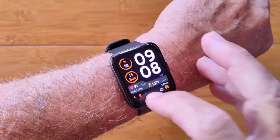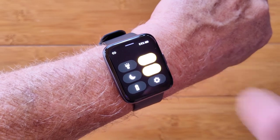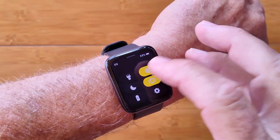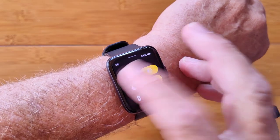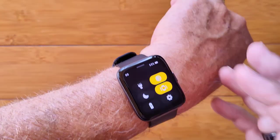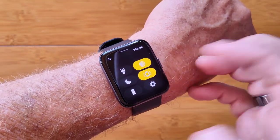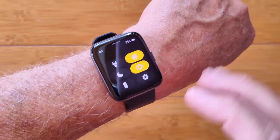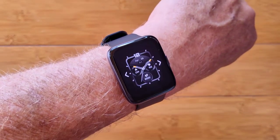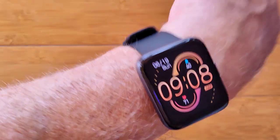Starting with a cool watch face. Swipe up and you get all the controls. Brightness — look how washed out the camera gets; that is super bright and easy to see outside. You can turn it all the way down to one for doing video. There's also a flashlight mode that gives you full brightness to use the watch as a flashlight. All these controls — do not disturb, vibration, power saving mode, and settings — are right at your fingertips. In settings you can switch between different watch faces, including ones you can download from the server.